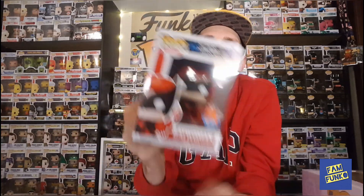That is all of my new Pops and Funko stuff for the collection. Thank you for watching everyone. Please continue to like, comment, share, and subscribe to our channel, and we will catch you down the road.